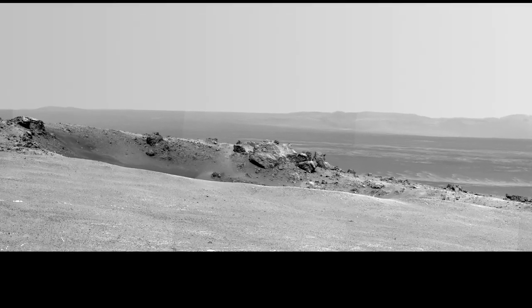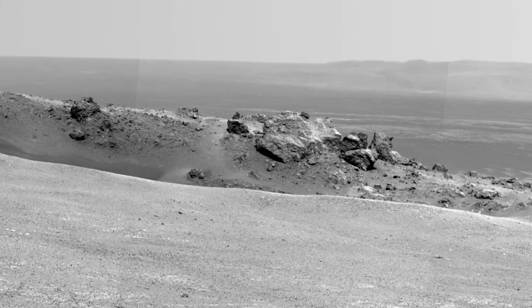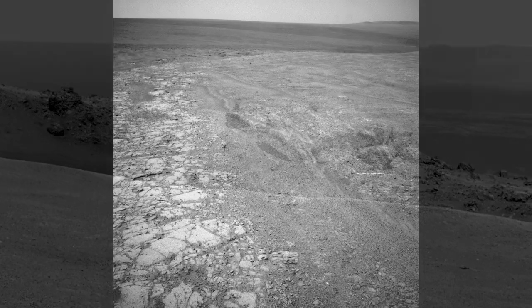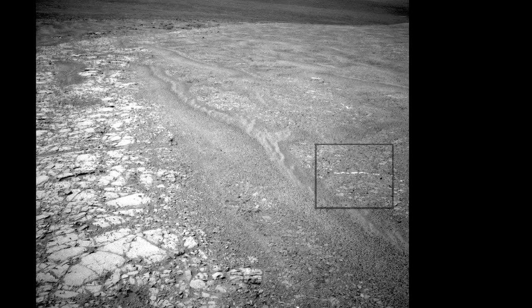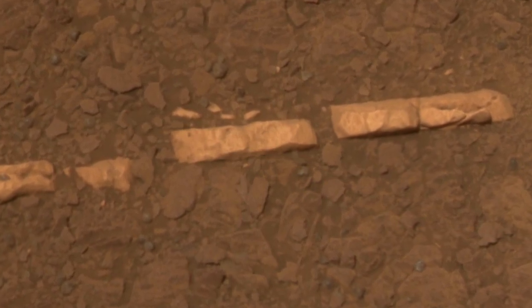We've already seen evidence of that era reflected in some of the minerals we've discovered at this new location. We've assessed them to be gypsum, and that's significant because these are minerals that form in water. Perhaps groundwater came up and filled cracks and fractures in the geology, forming these veins of light-tone material. That's a great advantage you have with a rover — it's not the same stuff, it's new stuff every day.